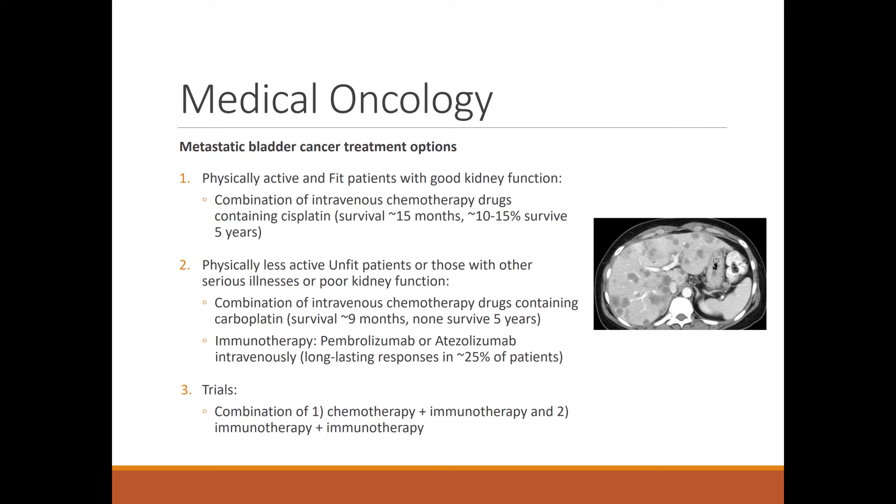So how do we treat this patient? On the left-hand side, bullet point number one: in patients who are fit and active with good kidney function, we give them a combination of chemotherapy drugs intravenously, like a drip. One of these drugs includes cisplatin.